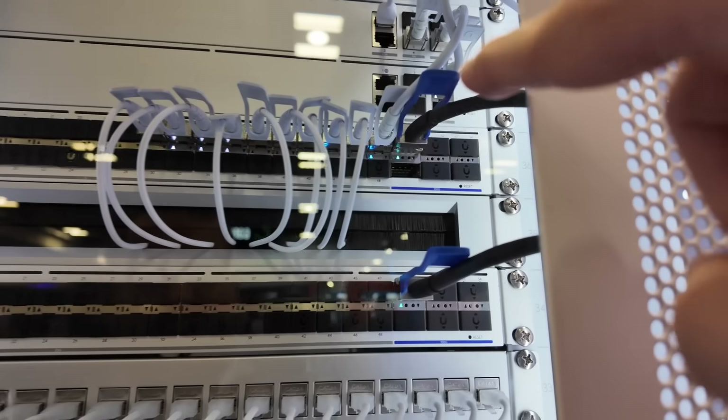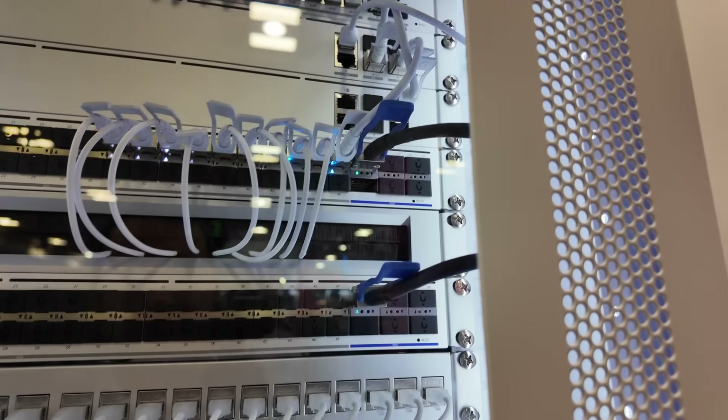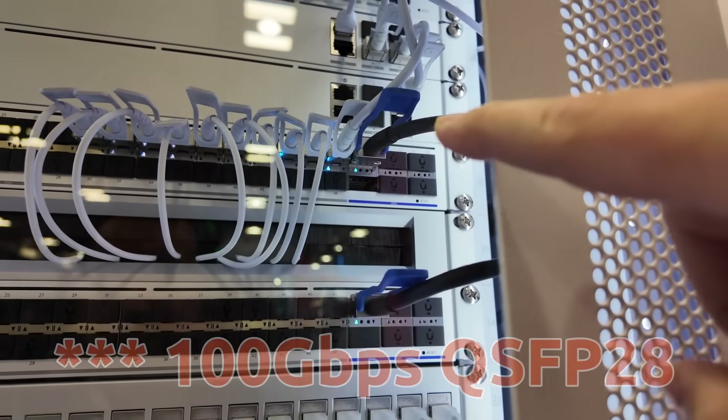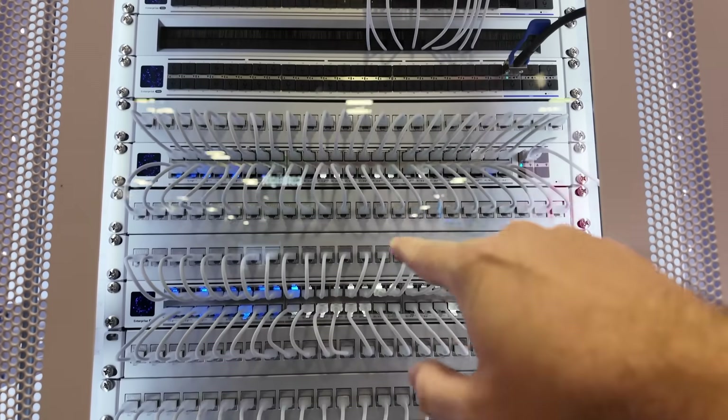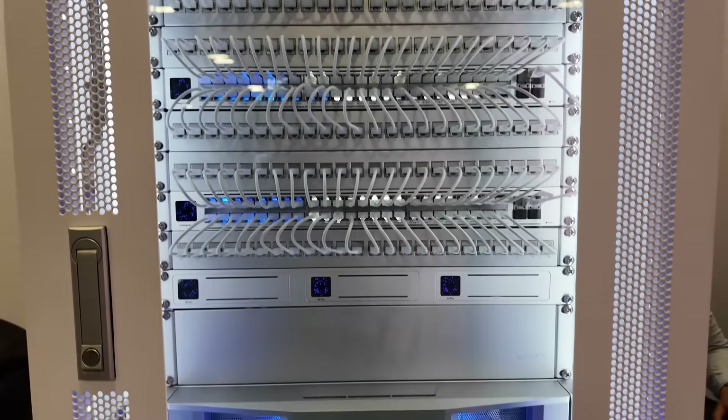Right below that, we've got the Enterprise 100G aggregation with those 100GB SFP-28s on the side. Then we've got the Enterprise 48, another Enterprise 48, another Enterprise 48, and one more Enterprise 48.